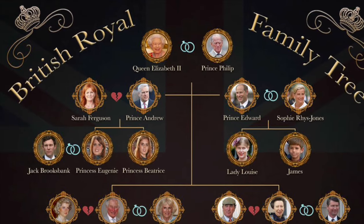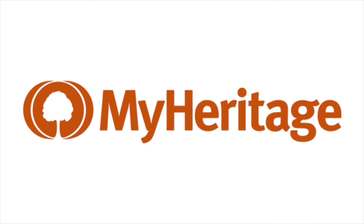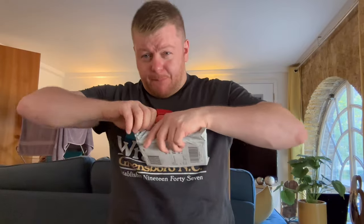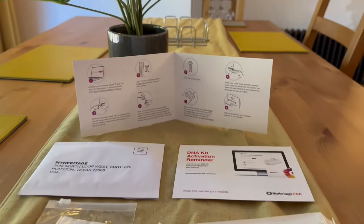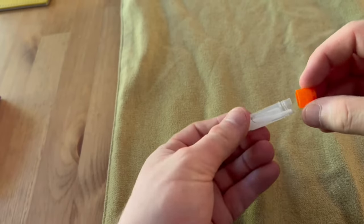Of course everyone knows about the royal family's history, but today's sponsor, MyHeritage, is the number one family history and DNA service in Europe, and they sent me one of their kits to try. The only hard part was opening it. Within 10 minutes I'd unpacked, got my sample, and packed it away for mailing to the lab. It's dead simple — and MyHeritage's privacy policy commits it to never selling or licensing your genetic data.